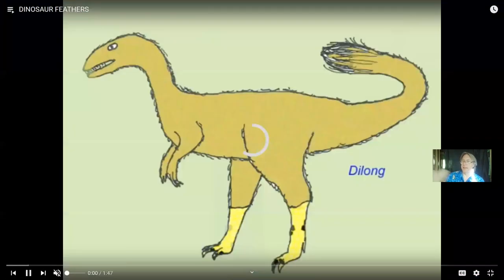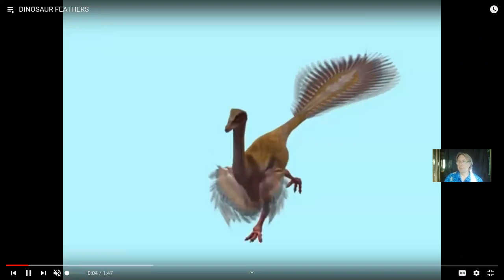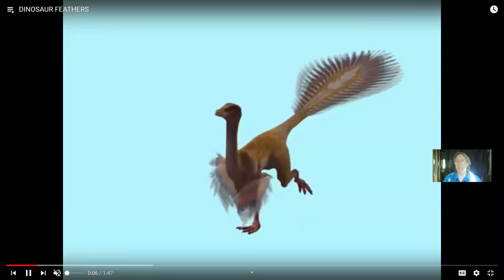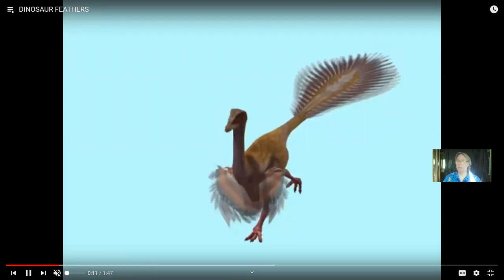I mentioned that dinosaurs had feathers — this is a topic I'll get into more with birds. While we often associate feathers with flight, obviously some are very important for that, but feathers do lots of things. They keep birds warm, and being warm-blooded or endothermic is important for birds. They allow many to camouflage — it's hard to see a green parrot in a tree or a brown sparrow in a bush.